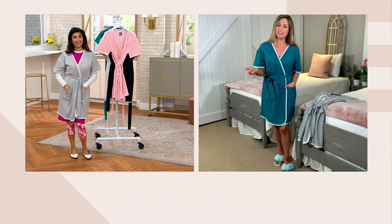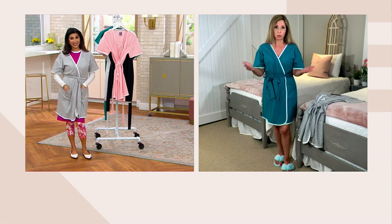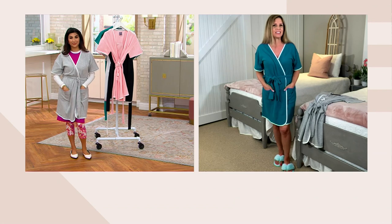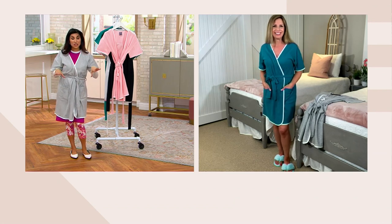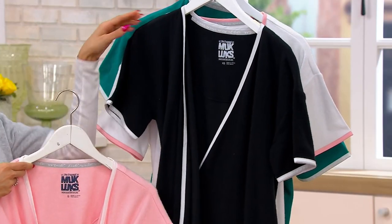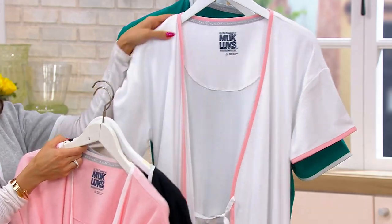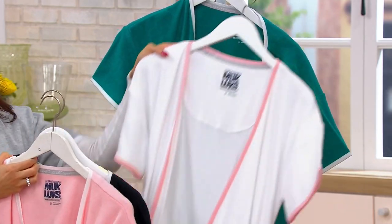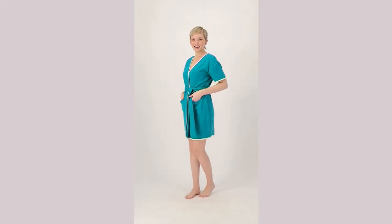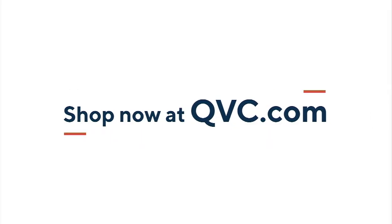If you want to put money towards something they will actually use over and over for a long time, this is it. For any age — birthdays, young girls, college — don't wait on the black, it's flying. The white and mermaid are moving too. Over 600 already gone. Thanks so much — great to see you!